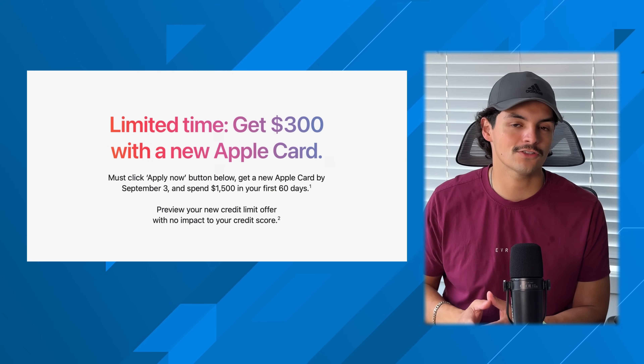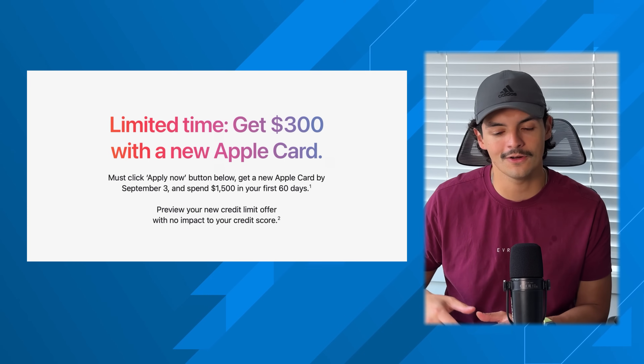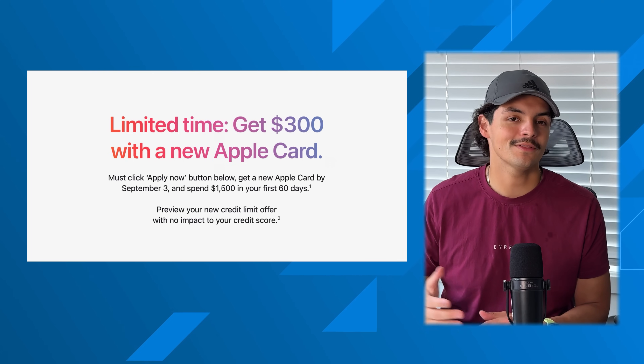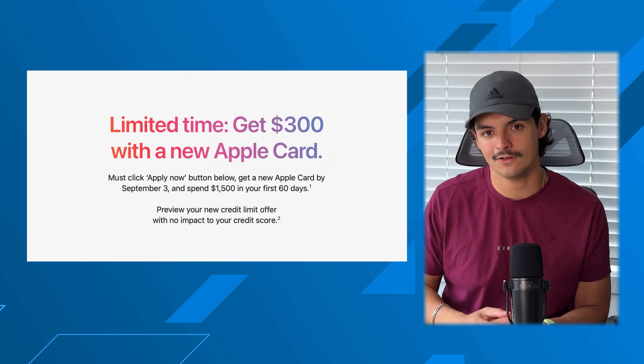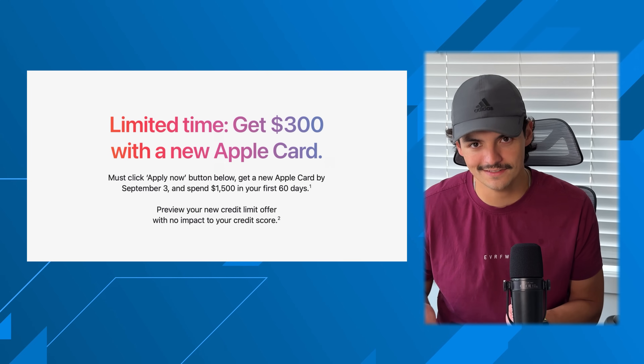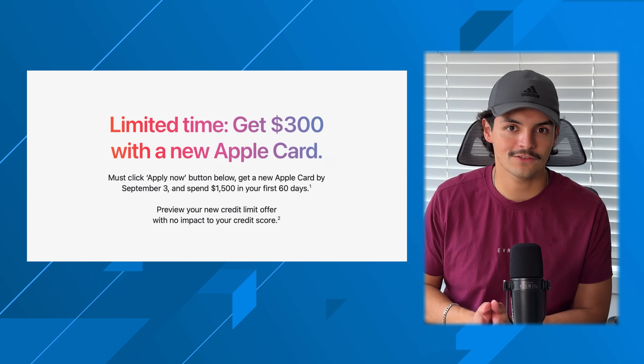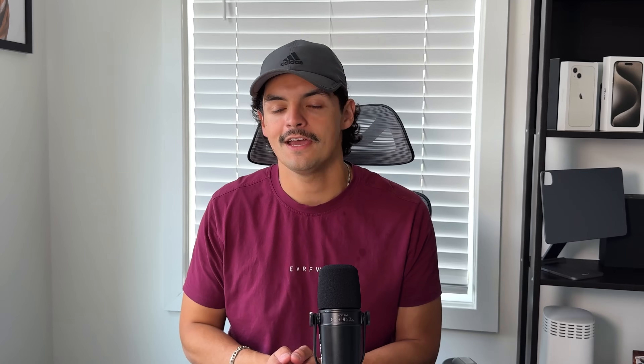The second offer is a targeted offer — I have not been able to find a public link for this, so if that changes I'll link it in the description. This targeted offer is $300 cashback after spending $1,500 in the first 60 days. If you're able to spend $1,500 in a 60-day span, definitely apply for this because Apple will deposit $300 into your daily cashback account. A signup bonus is very unheard of in the Apple ecosystem, so if you do get the targeted offer, I highly recommend jumping on it.